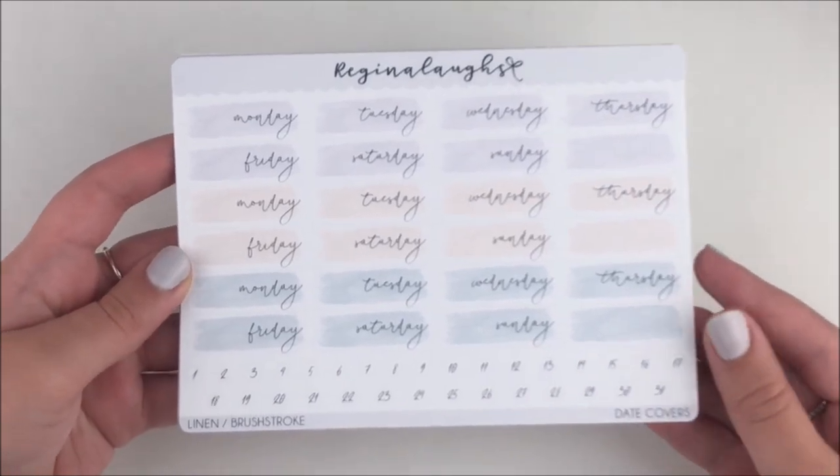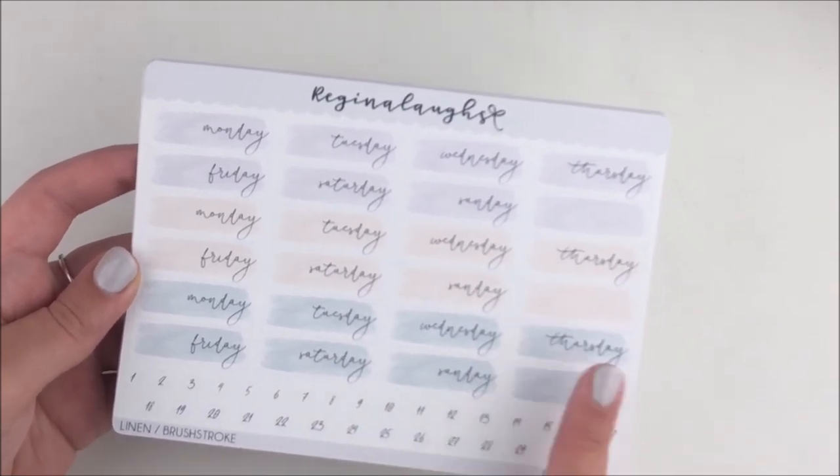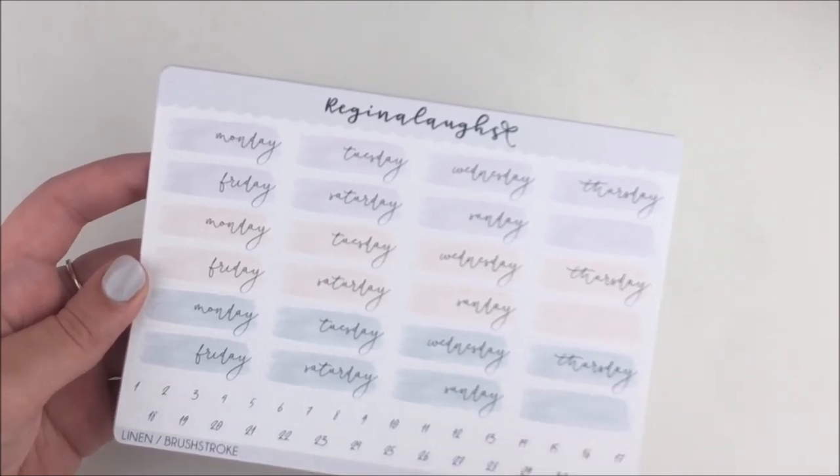I was at work and I knew Regina had released these date covers that I'd been begging for. I was like please Regina, I know you would kill it with date covers, do me and the rest of the planner community a favor. And she finally listened. I was like, 'Regina, I'm at work right now, can I come to your house and pick up an order after work?' She said yeah, and I literally drove to Regina's house — it was like 40 minutes from my house, about 20 from work. Worth it.